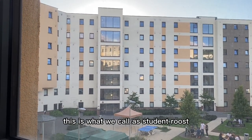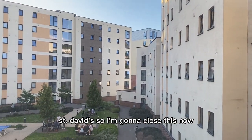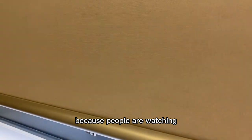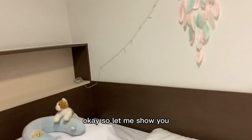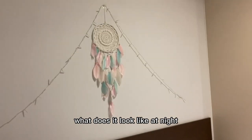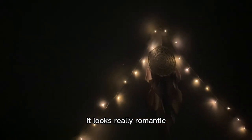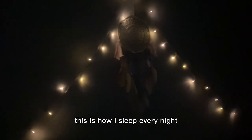This is my view — this is what we call our student halls, St. David's. I'm going to close this now because people are watching. Let me show you what it looks like at night — let me close the lights and turn on the fairy lights.